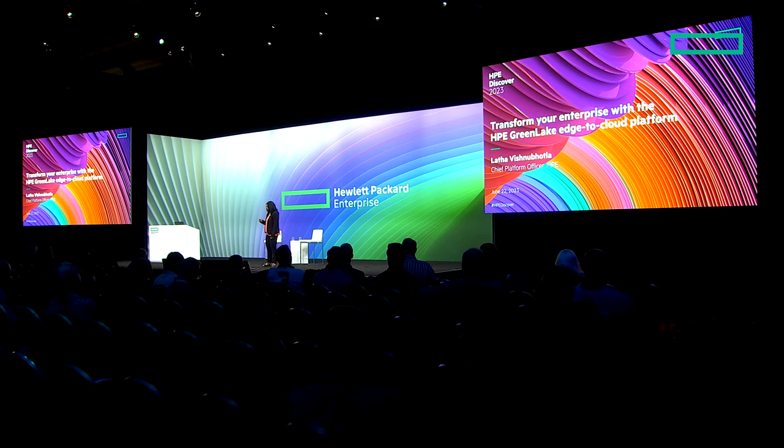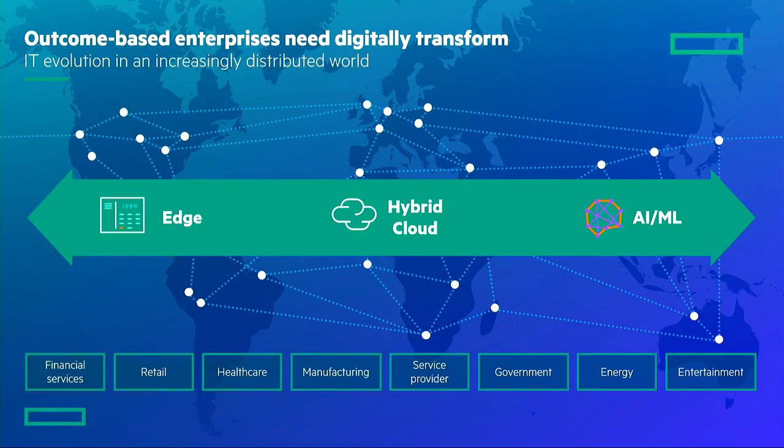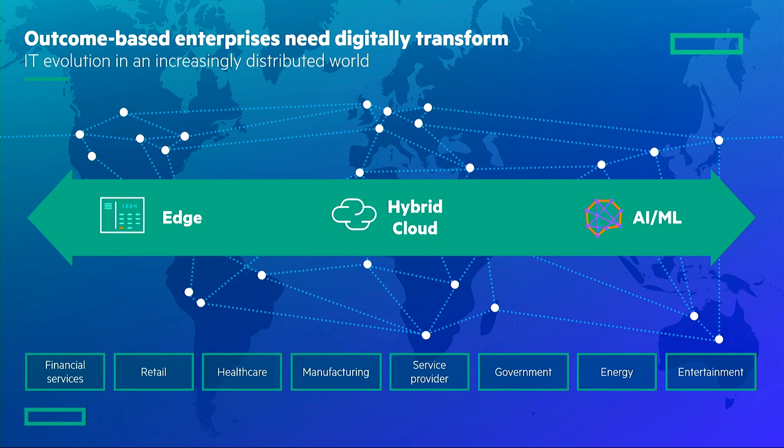70% of the workloads today are outside public cloud. 50% of the data resides at the edge. Whether it is in the financial vertical, manufacturing, retail, or whichever vertical — all enterprises want to derive insights out of data and provide differentiated products and services to delight their customers continually. Using data is of great importance for all of these customers.